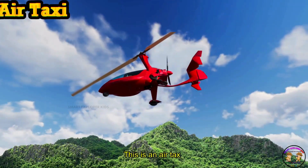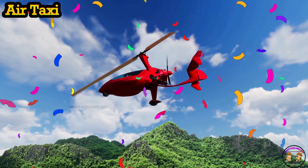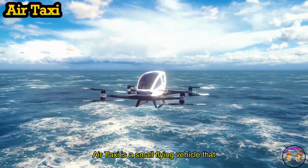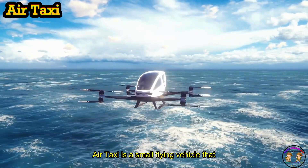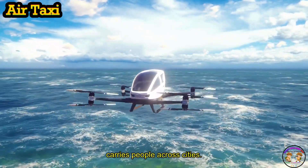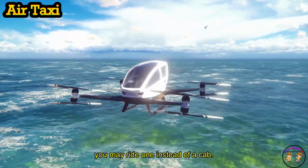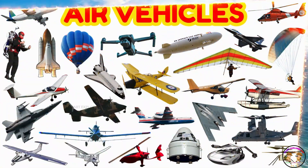This is an air taxi. An air taxi is a small flying vehicle that carries people across cities. In the future, you may ride one instead of a car!